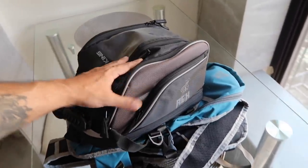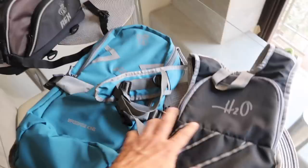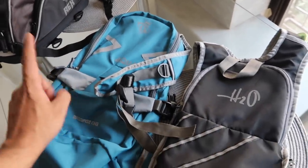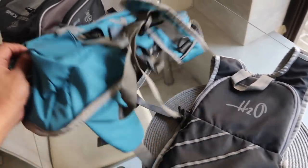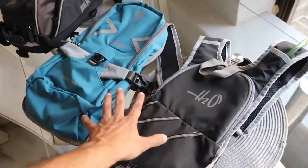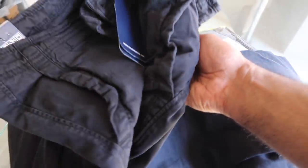A surprise parcel came from Baggage King - a Rex tank bag. Two hydra packs came: one named H2O and one named Aqua. Aqua is a bigger bag with more storage besides the water bladder. I'll do a separate review for these products.